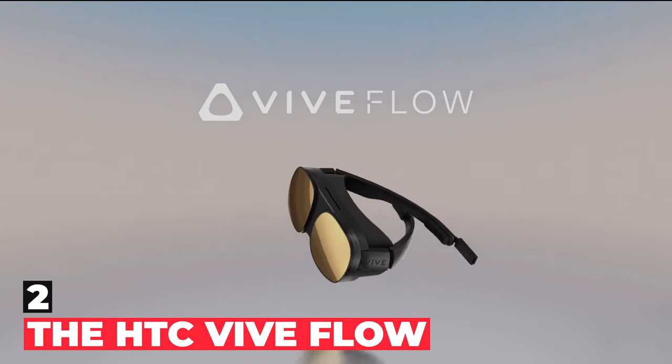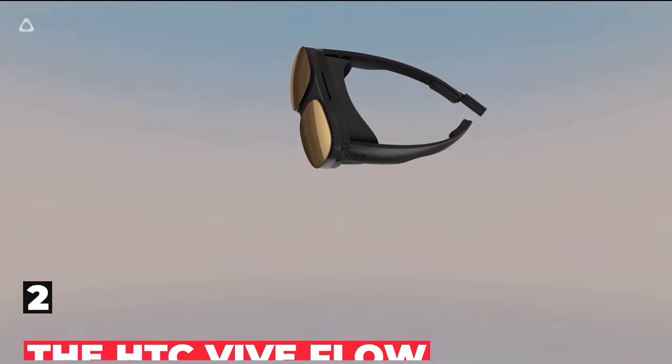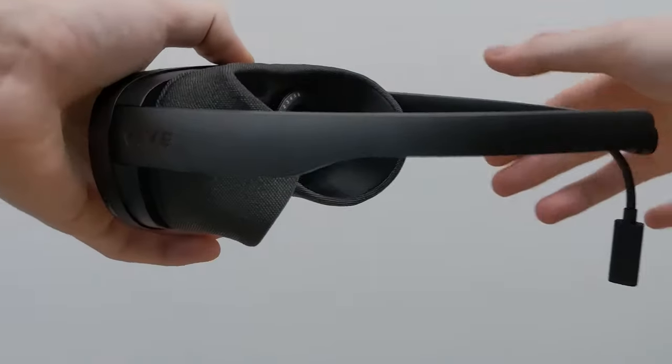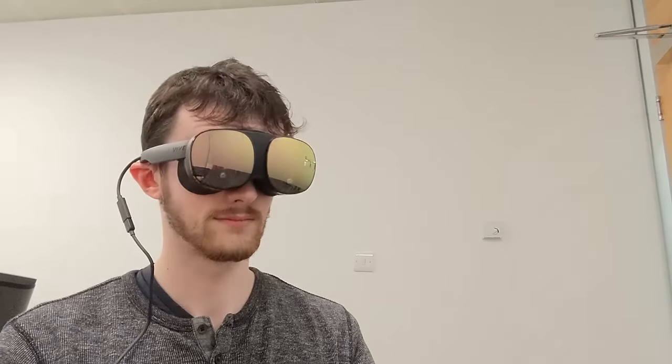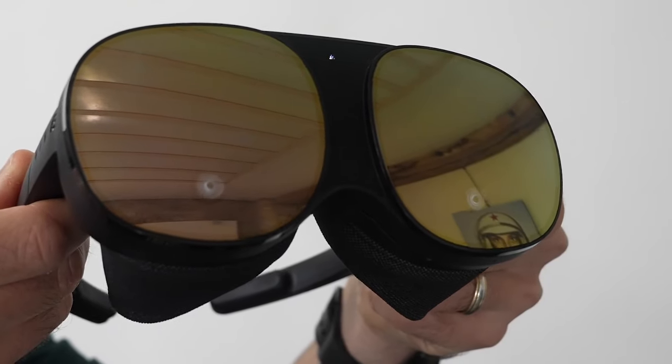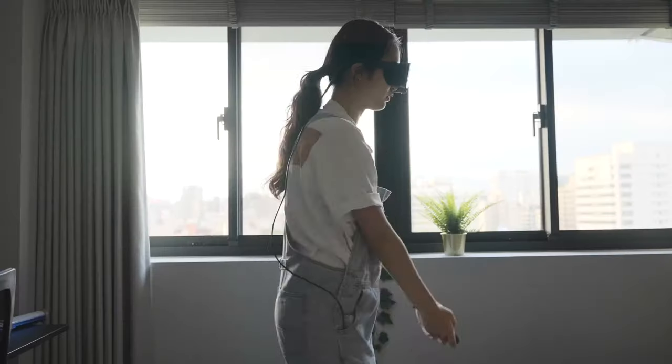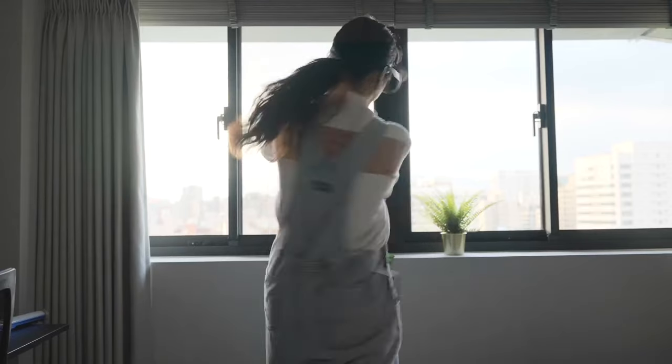The HTC Vive Flow is another VR device in the form of sunglasses. It is more compact than the Apple Vision Pro, but there's no way you can mistake it for regular glasses, which is a weird place to be. The HTC Vive Flow is lightweight, and you can wear it for hours without breaking a sweat. The glasses offer a basic VR experience to anyone looking to try mixed-reality technology for the first time.